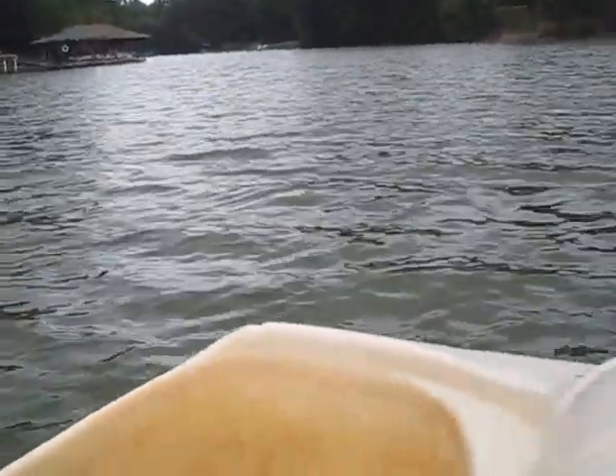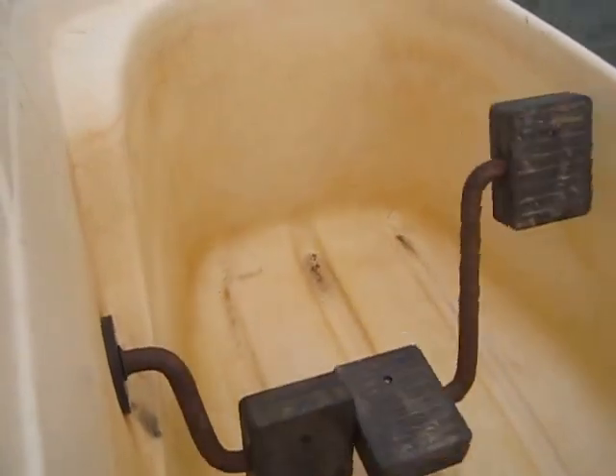The electric propeller in the back doesn't power the pedals, but the water flowing under the boat makes the pedals turn. As you can see right now the pedals are just cruising along under electric power.